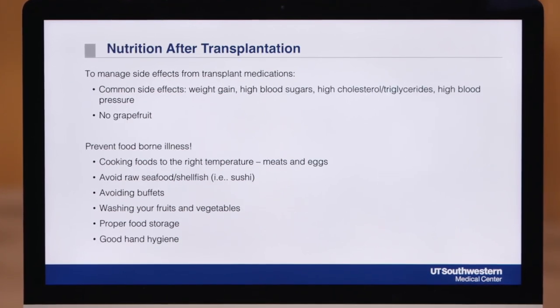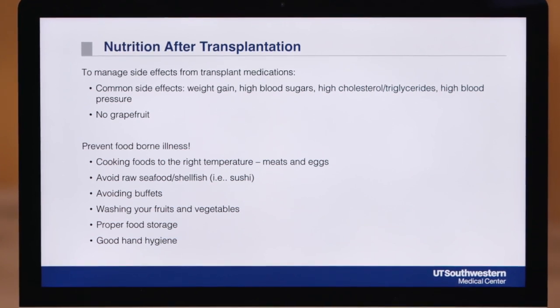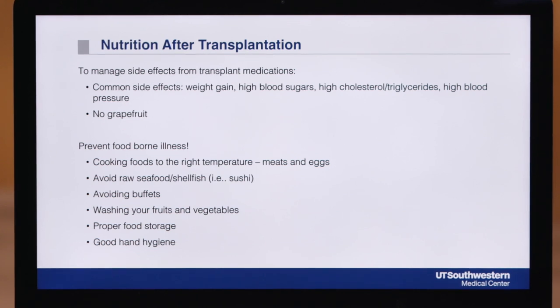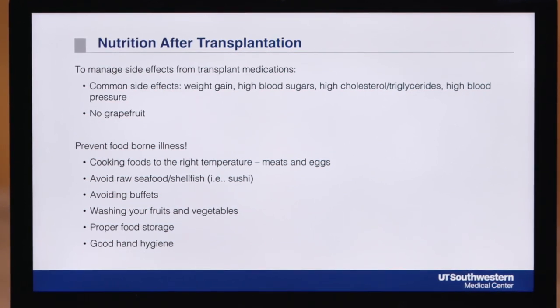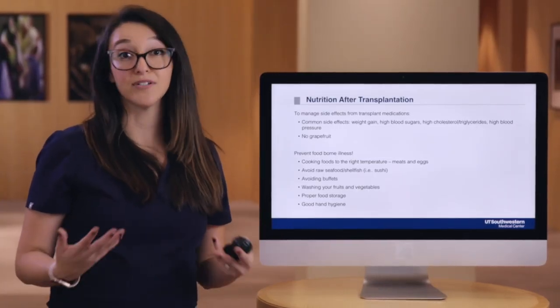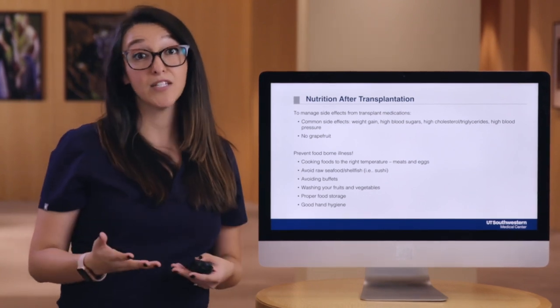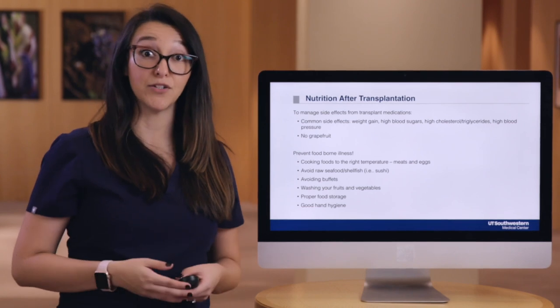Diet after transplant is really based on all of the principles already mentioned. It's important to continue to follow a healthy diet because it's not uncommon to see higher cholesterol, higher blood pressure, diabetes, and unintentional weight gain after transplant due to the medications. Because of the transplant medications, you'll also have to avoid grapefruit due to a medication interaction.